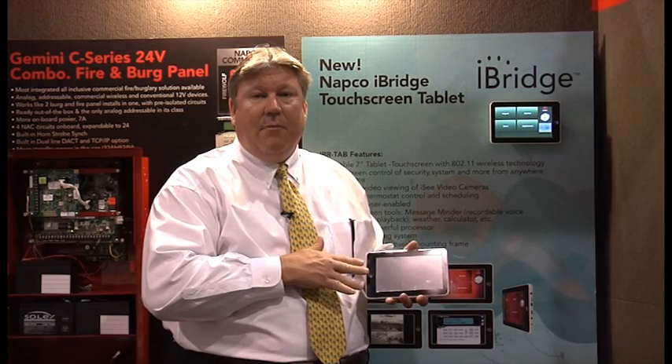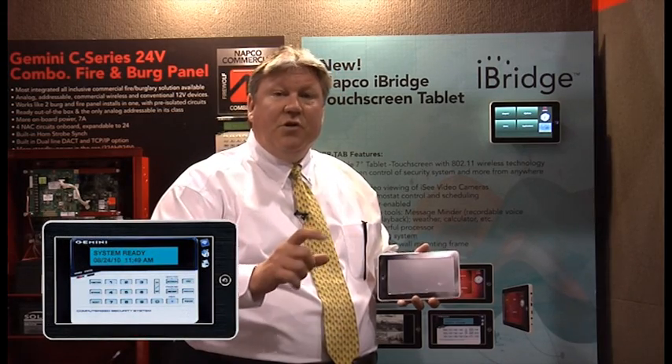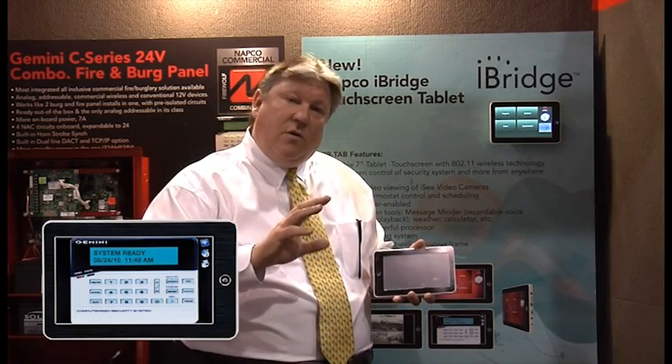It's an Android operating system. And beyond that, iBridge gives us connectability to the security system to use the information through the iRemote, which is the virtual keypad, to connect to the cameras so that we can send information to the cameras to control when we store video and when we take video.